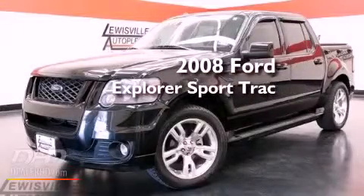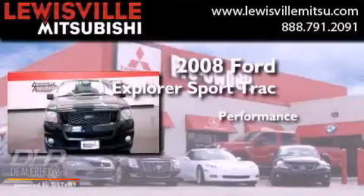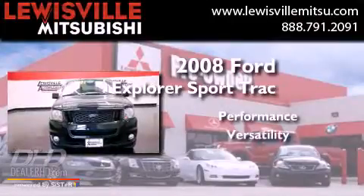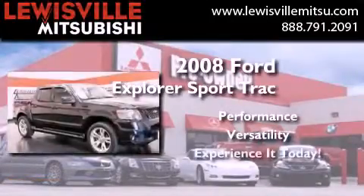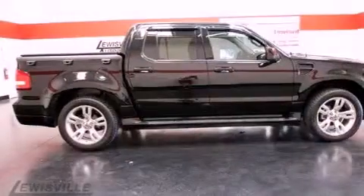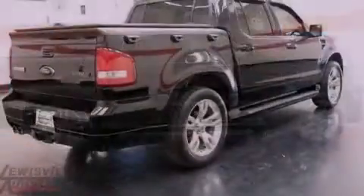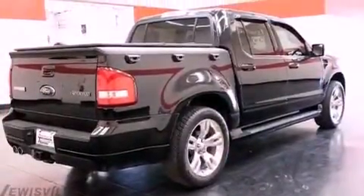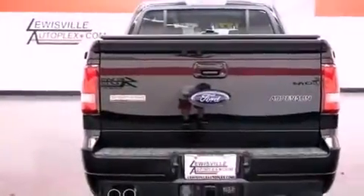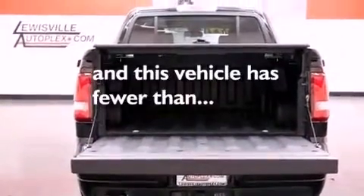This is a 2008 Ford Explorer. Its top features include a multifunction display, air conditioning, cruise control, aluminum wheels, cargo tie-downs, the Securilock anti-theft system, roof rails, a low tire pressure indicator, steering wheel mounted controls, and this vehicle has less than 39,000 miles.